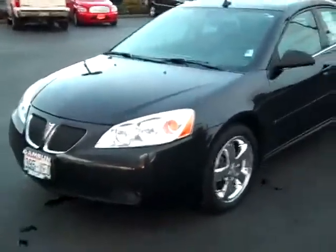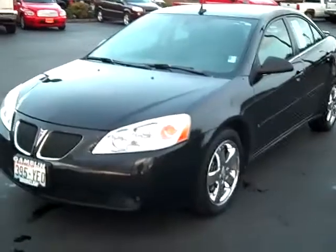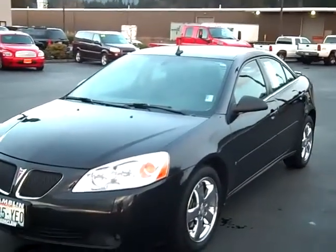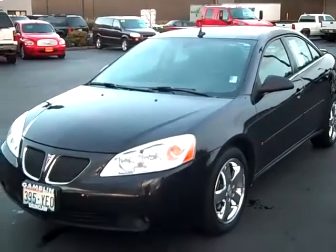Again, this is a 2009 Pontiac G6 GT, still under full warranty. Check us out at www.GambleMotors.com or give us a call at 888-895-5648.